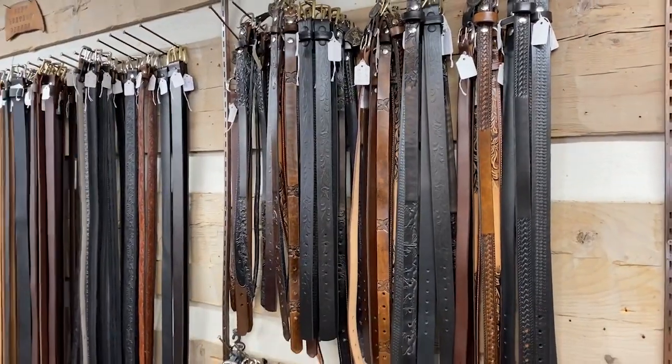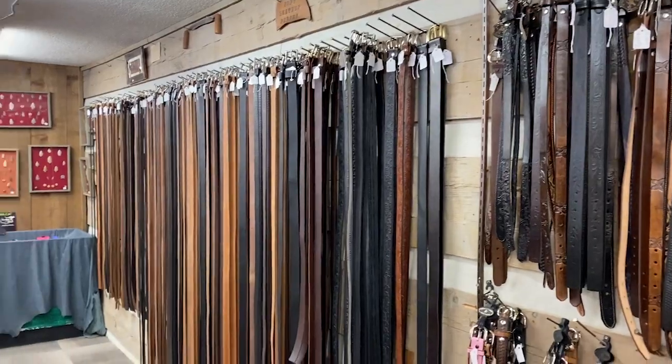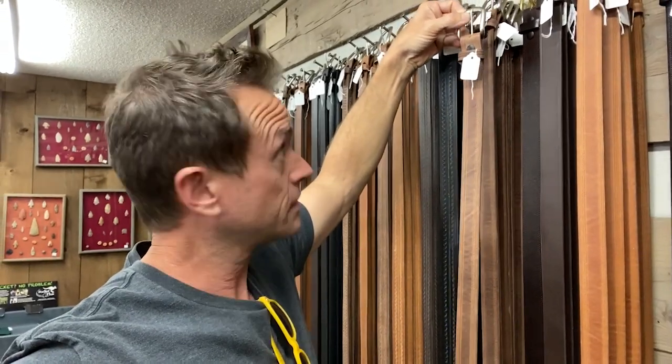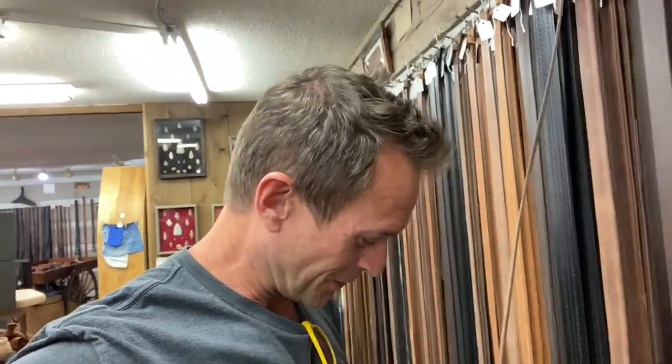I've never seen one of these tiny belts that small. And never seen them that big either — look at this belt, it's touching the ground and it is taller than me. This has got to be like six and a half feet tall, and it's only $28. Why do you need a six and a half foot long belt?